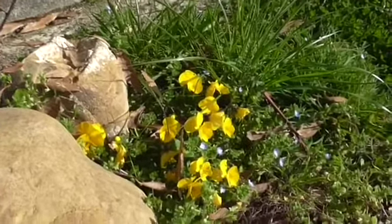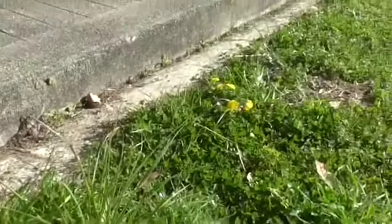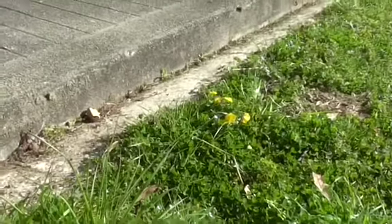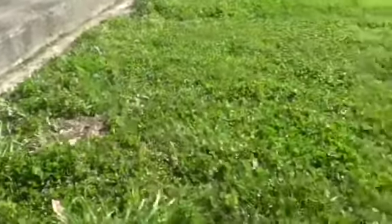Pansies are lovely — I integrate them into the edges of the lawn, just to give a little bit of colour. I use that word 'lawn' loosely — it's just a bit of green with an awful lot of chickweed, speedwell and clover.